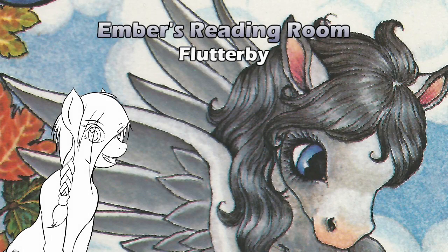Hello, and welcome to Ember's Reading Room. It's finally that time — I broke out the Serendipity books. Enjoy the purring. Kitten has joined us in the reading room, and she's very welcome.